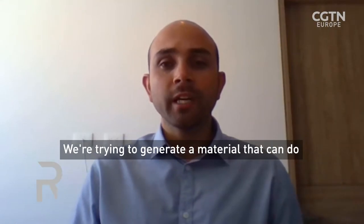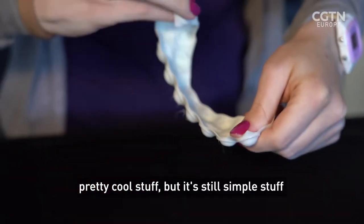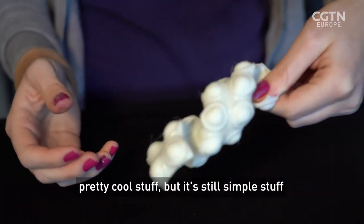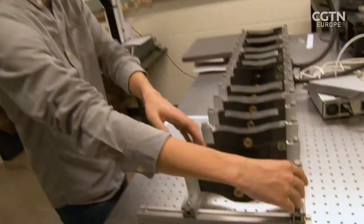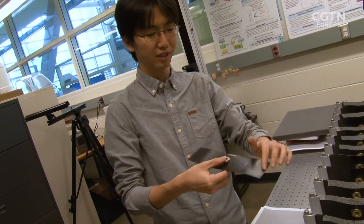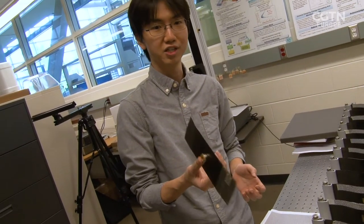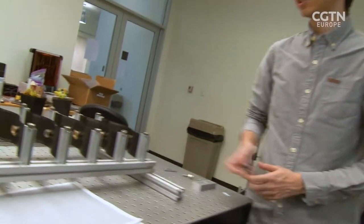We're trying to generate a material that can do pretty cool stuff, but it's still simple stuff. But it can do it without almost any intervention. This element has like two stable states. So it is stable in this configuration, also stable in this configuration. So currently this is all the elements in one configuration, and I can just trigger...